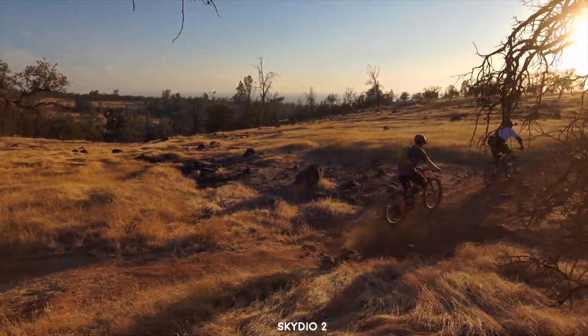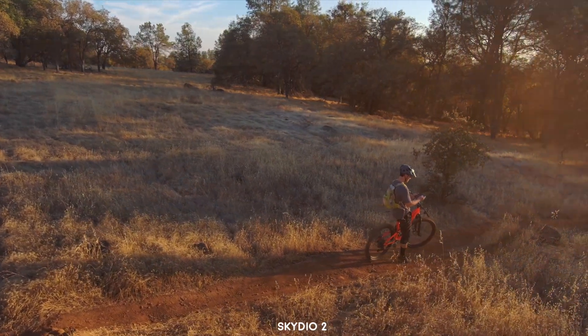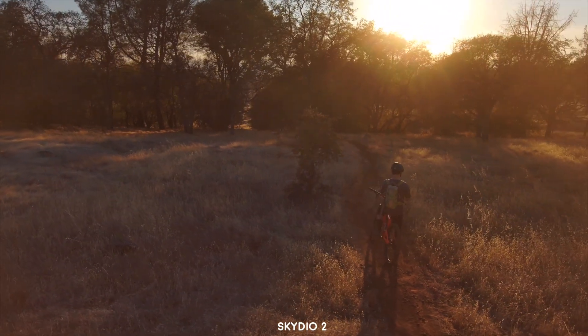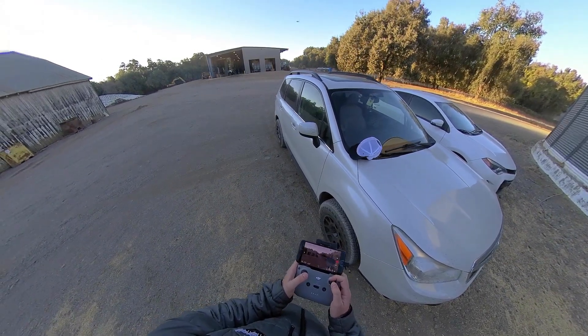There are settings and different modes — you can tell it to follow from the front, the back, the side, front left or front right. There are all sorts of settings you can customize. I'm not saying it does all the work, but it's still much easier than having to manually fly like you would with the Mavic Air 2 to achieve similar shots.